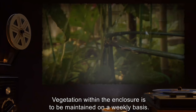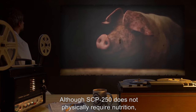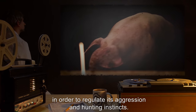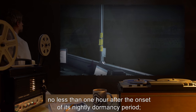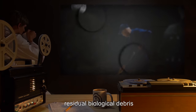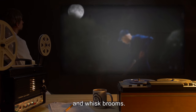Vegetation within the enclosure is to be maintained on a weekly basis. Although SCP-250 does not physically require nutrition, it is to be fed one live adult pig every two days in order to regulate its aggression and hunting instincts. The remnants of its meal are to be removed from its enclosure no less than one hour after the onset of its nightly dormancy period. This includes cleaning any residual biological debris from SCP-250's physical components with compressed air and whisk brooms.